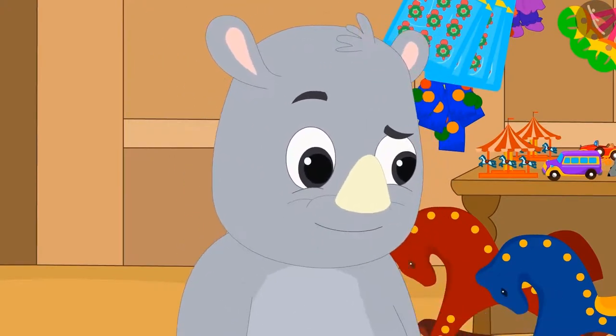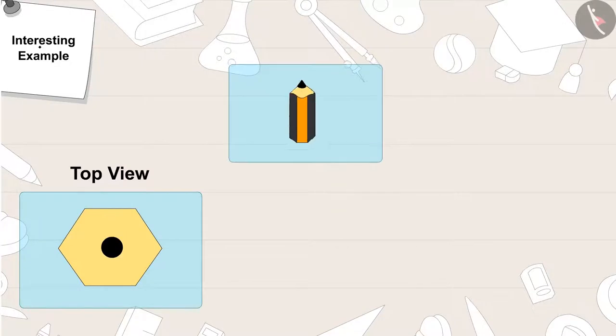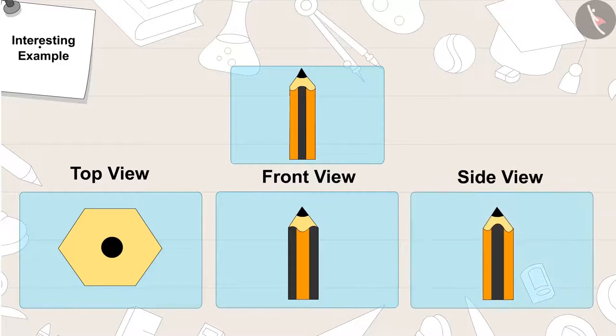It is a pencil. From the top view, a pencil looks like this. From the front view, it looks like this. And from the side view, it looks like this.